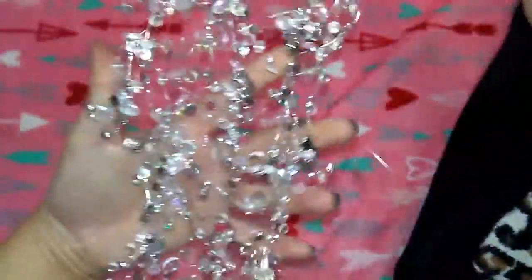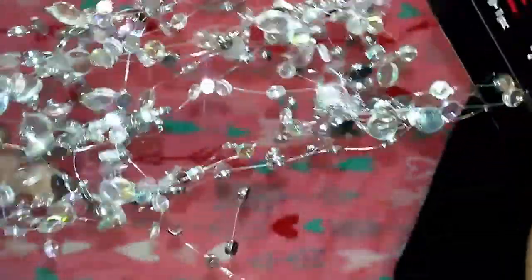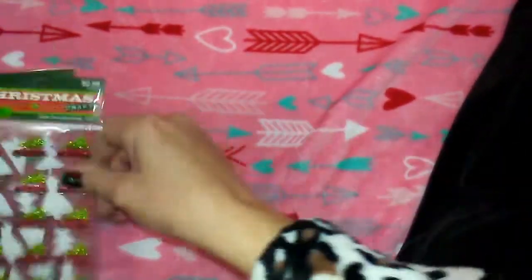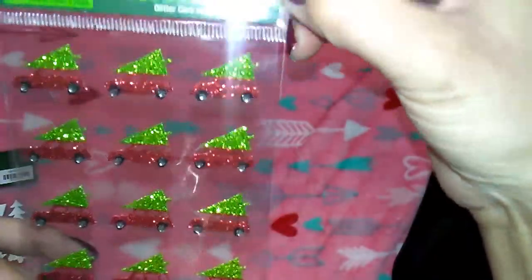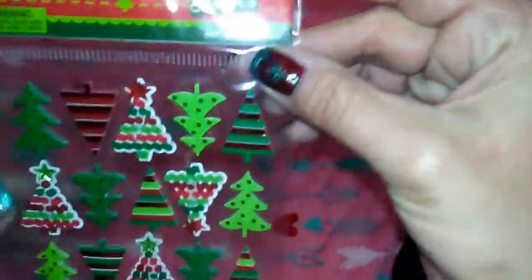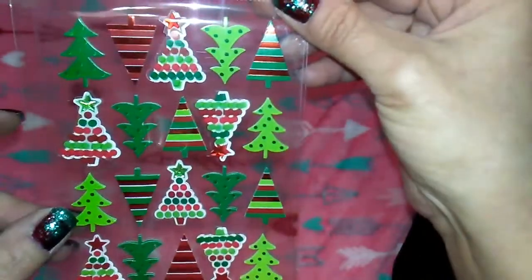Then I got these beautiful gem-type things - it's actually a garland with a little string, $7.99 half off. Then these cute little red trucks, 15 in the pack for $2.99 - I think it's just a Hobby Lobby product. And then 20 pieces of these 3D Christmas trees, also $2.99 - sorry about the glare!